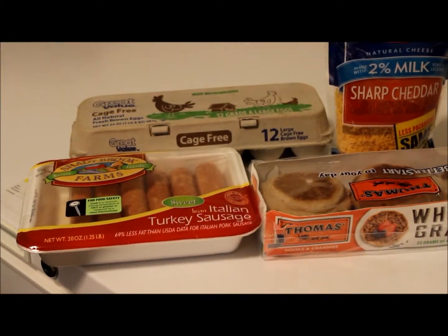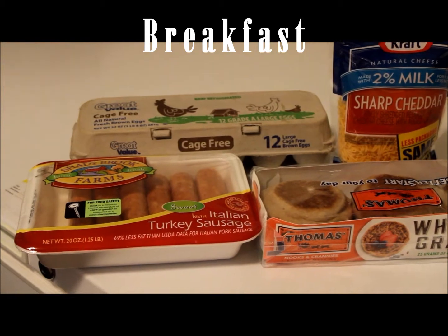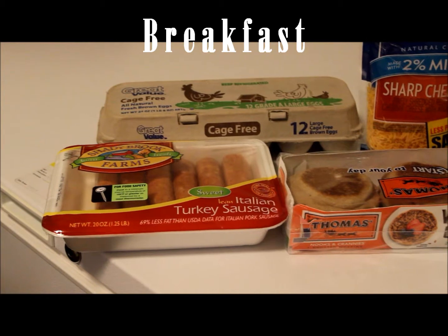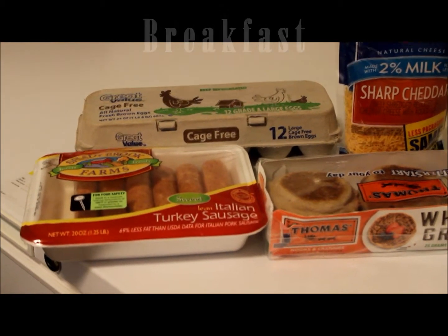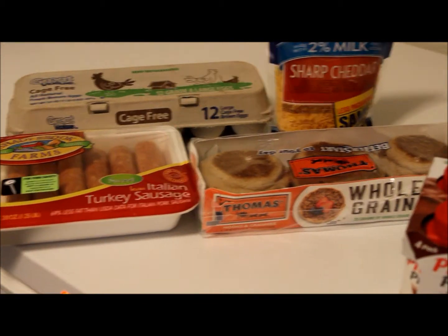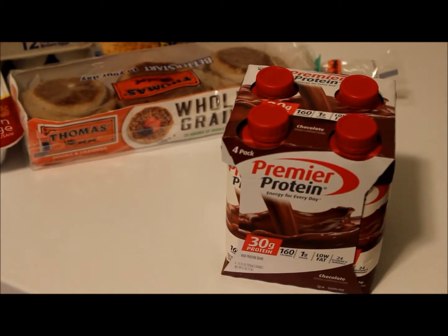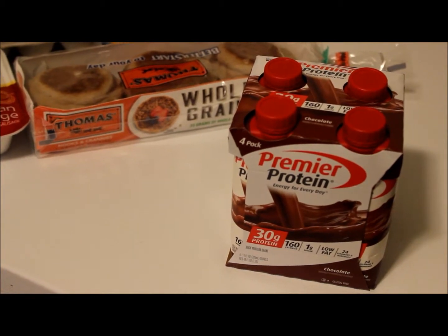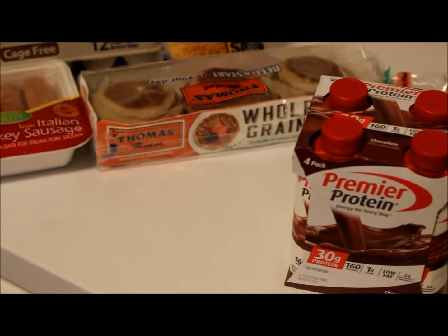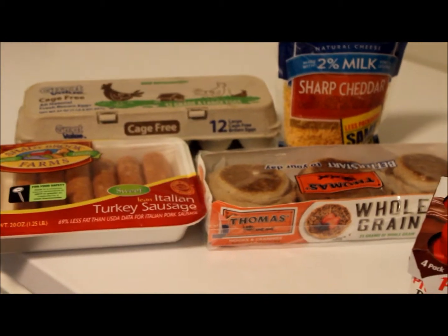This is what I got for breakfast. I'm going to make pre-made breakfast sandwiches, put them in the freezer, and microwave them when I'm ready. I got turkey sausage lean, cage-free eggs, 2% milk cheese, whole grain English muffins, and protein shakes for the days I don't eat breakfast but need to. You're supposed to try to eat within an hour of waking up and get some protein in.